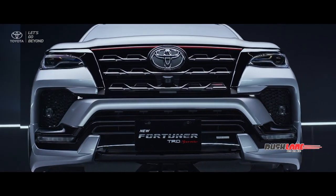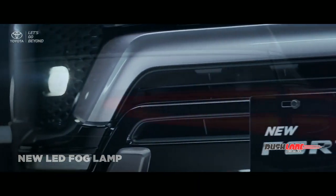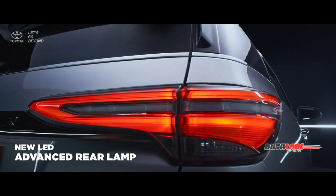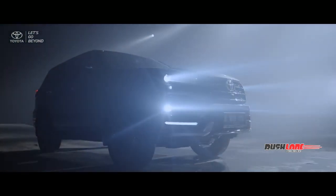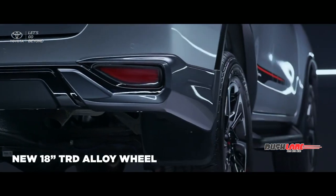Ensure your journey brightly safe with the new LED fog lamp and new LED advance rear lamps, refined with more visible design, keeping the night drive at ease.